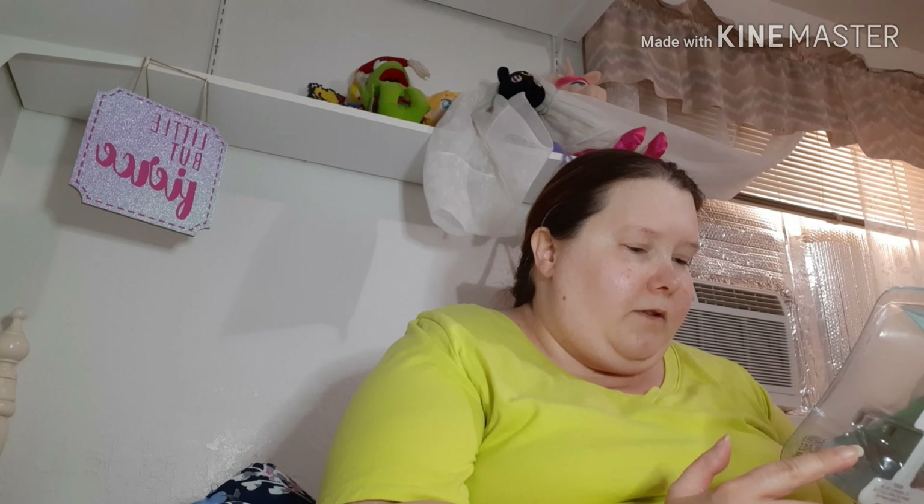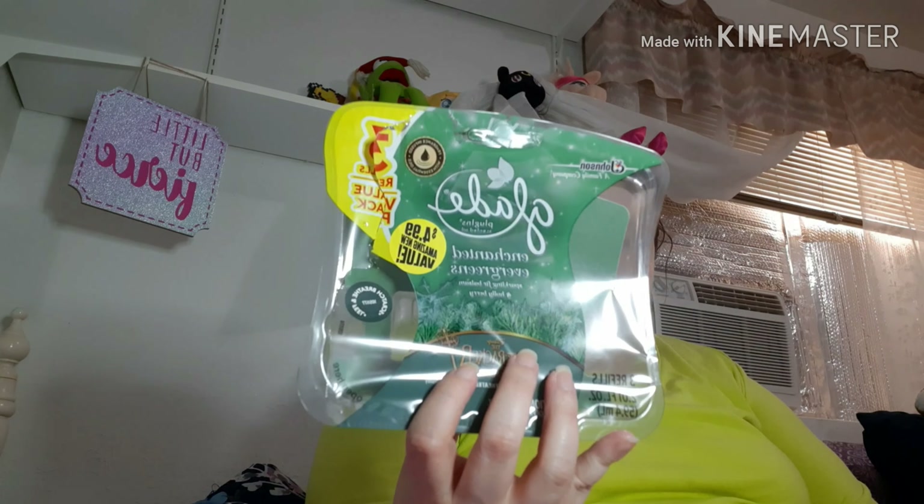Then I have this Glade plug-in — I got these at the 99 cent store for $4.99. It's a three-pack, which I think was not bad — a lot cheaper than Walmart. This is Enchanted Evergreens, a collab with Disney for the Nutcracker from the Four Realms movie. The scent notes are Sparkling Fur Balsam and Holly Berry. If they have a scent similar to this during Christmas this year, I'd pick it up again because I really did like it.